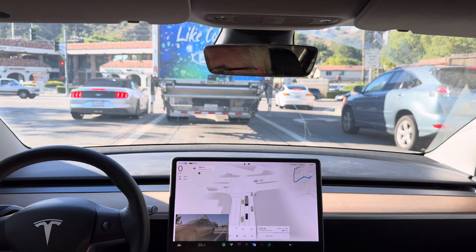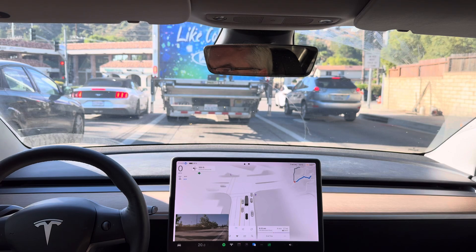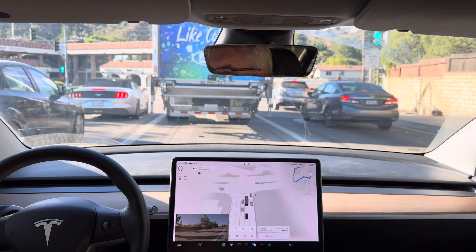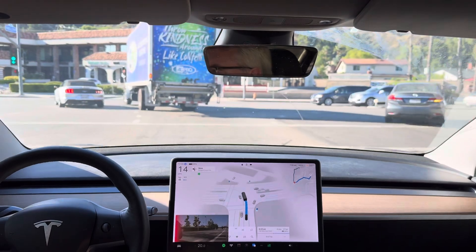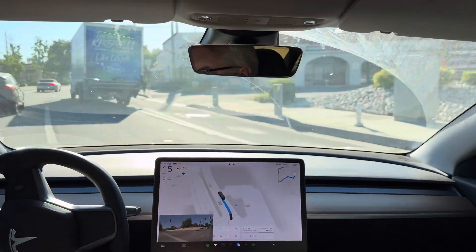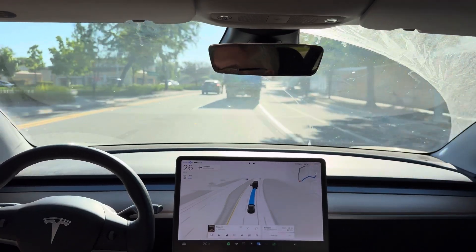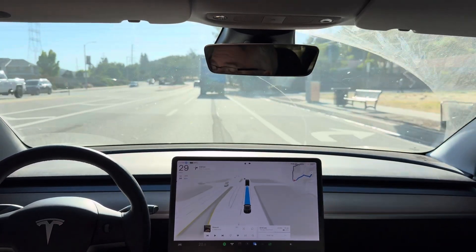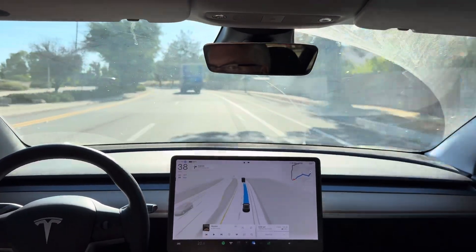Let's see what it does. There's no one behind us and this is the only car in the left lane, so it can pass pretty quick if it wants to here. It's sticking out behind this truck — actually going slower than the truck now. Okay, there's the acceleration.